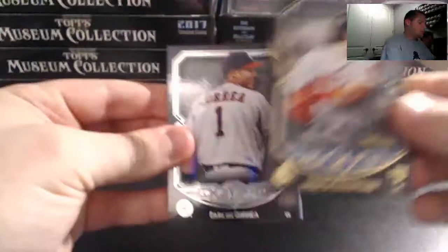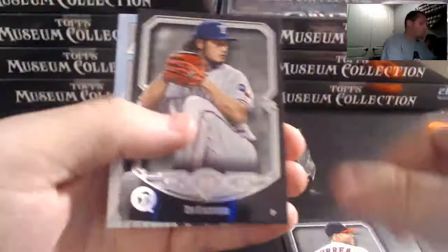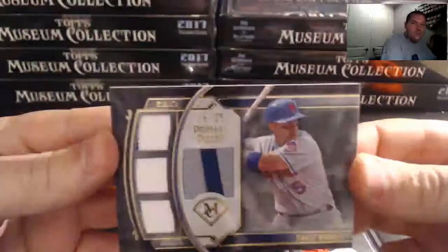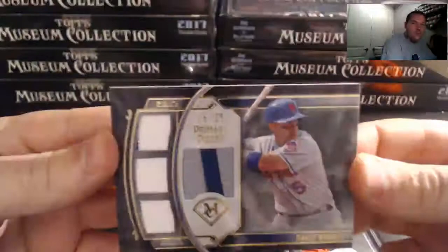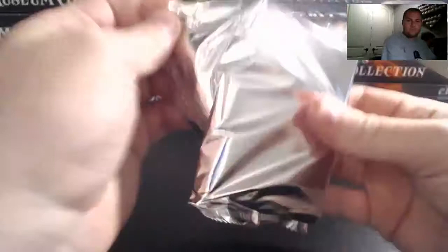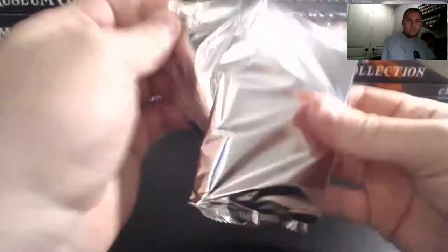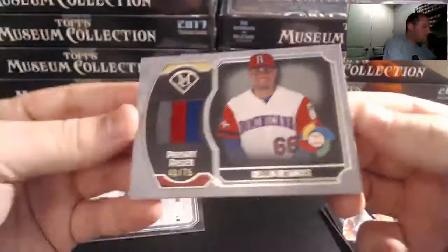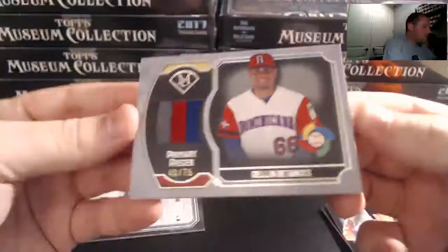Got a Correa, a Benintendi to 150 — nice one there for the Red Sox. Darvish, and D. Wright 25 of 25 — little piping patch nice for the Mets. It was Whitey Ford — reproduction. Getting worse — Edwin, Ortiz, Posey, Giancarlo, and there you go — Dillon Batanzas for the Yankees, 40 of 75, three-color patch, Dominican Republic. Yankees having themselves a break here — and that was only three boxes.